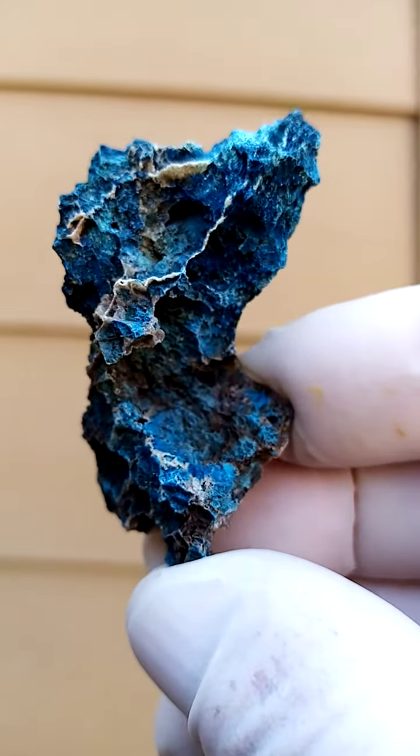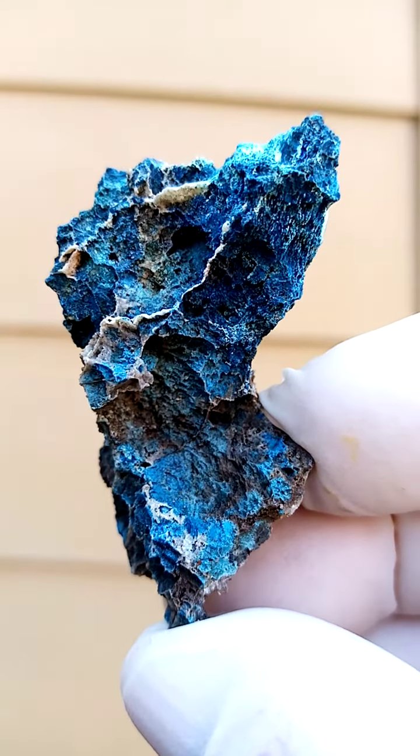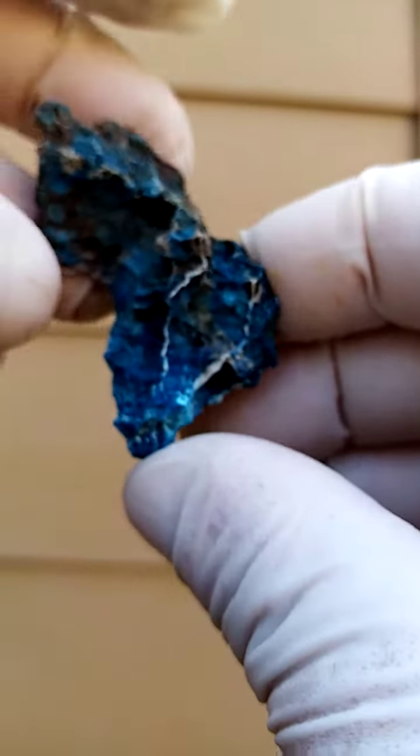I quite like this angle, looking at it from this perspective. And then as we turn it over, we've got a totally different perspective.